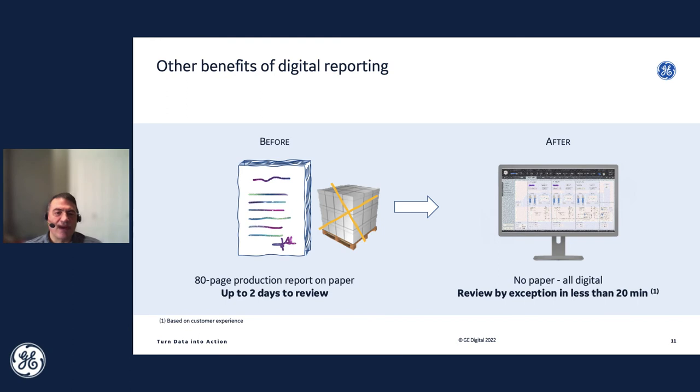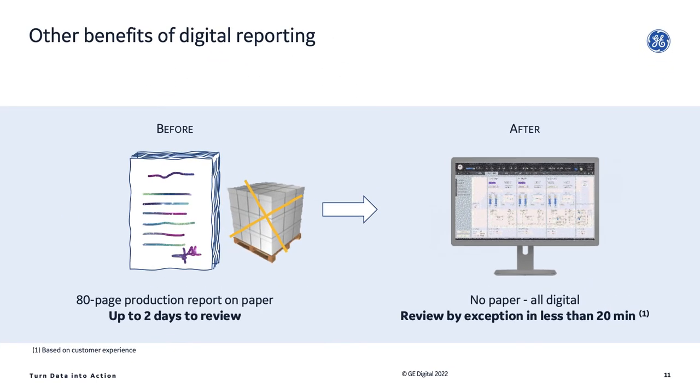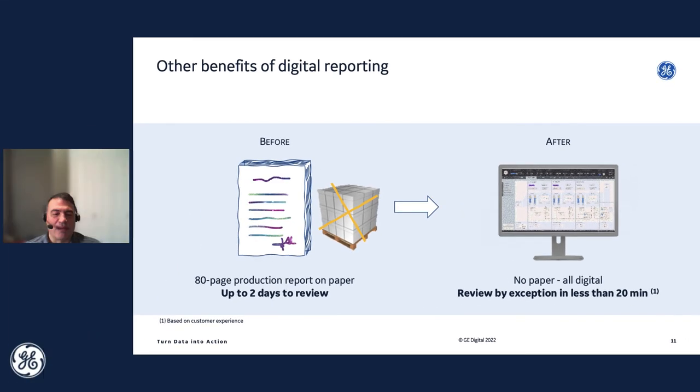Some other benefits of digital reporting: thinking about how things have transformed over time, often in the past it would be paper reports, and in some industries these are still used. Being able to move from a paper-based system to an all-digital, no-paper system is really beneficial in terms of how long it takes to go through and review the data. Flipping through an 80-page report versus looking through it electronically and being able to interact with it — you can go from two days to 20 minutes in terms of review time. Not to mention the sheer amount of paper saved.